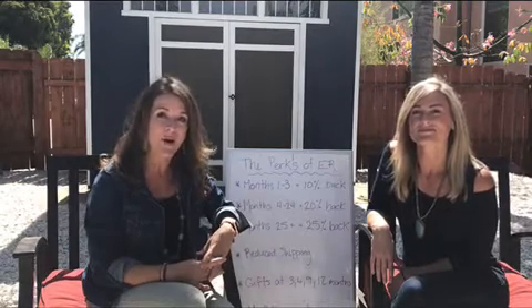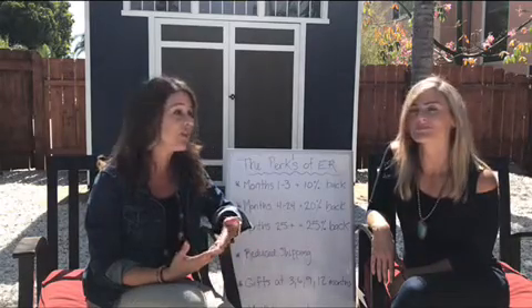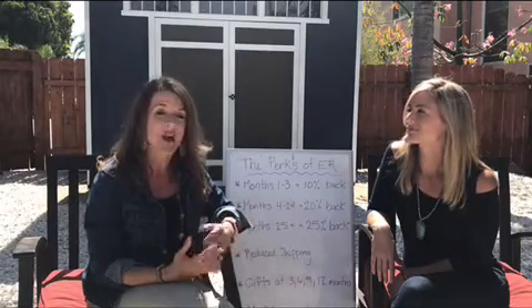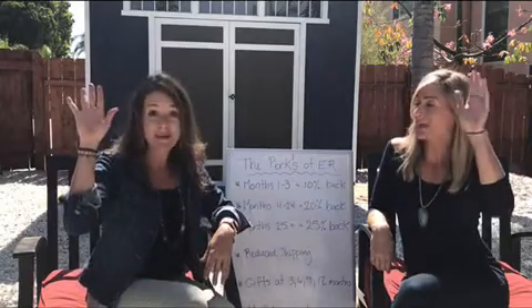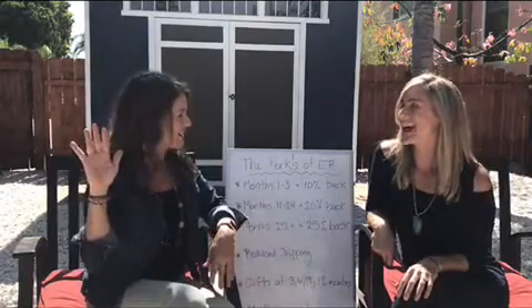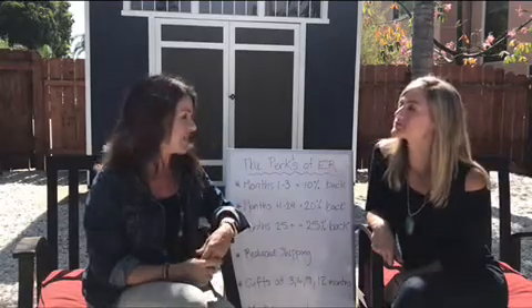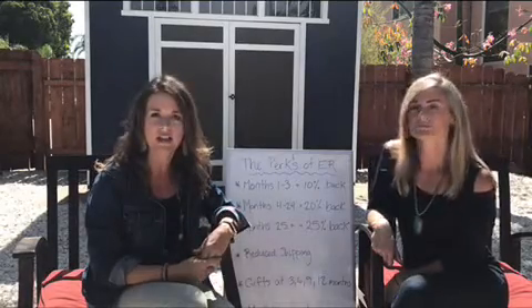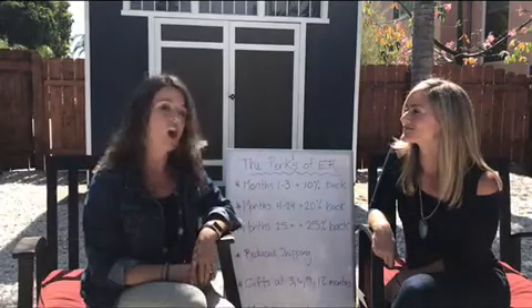If you are already a wholesale member, it's super easy to get started with our Essential Rewards program. It's a monthly wellness box that comes delivered to your door with all of your Young Living favorites. Now, how many of you are using deodorant on a daily basis? And how many of you are brushing your teeth on a daily basis? And how many of you are looking for some big lifestyle changes or big health goals that you want to achieve by using a more natural lifestyle like what Young Living offers?